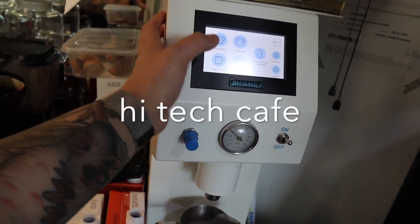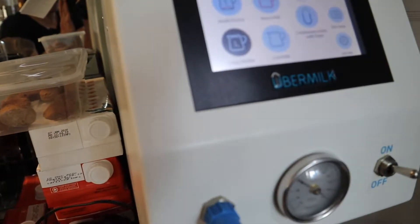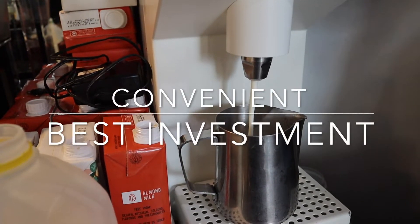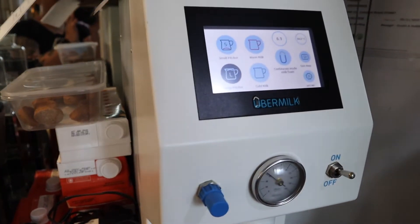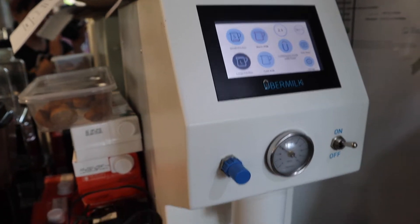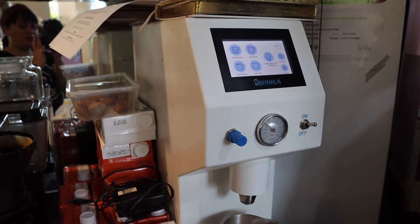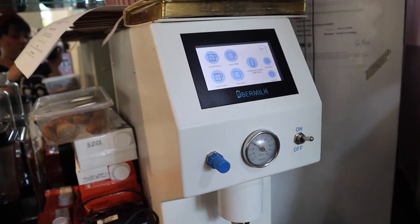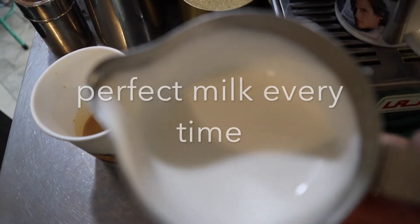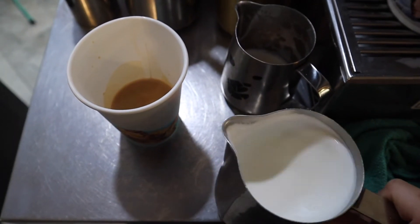This is the Opem milk machine — it's used for full cream milk. We're going to press large because we need a large coffee. It's an automatic milk frothing machine, super easy. Anyone running a small cafe with a budget for it, I highly recommend it. I'll link the website below. The milk comes out perfect — just let it rest for a few seconds to get a really good drop.